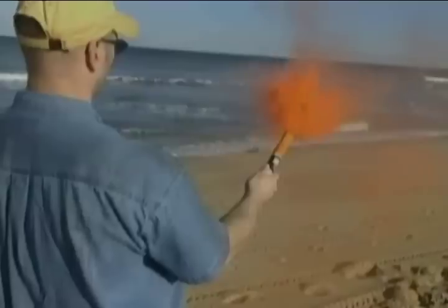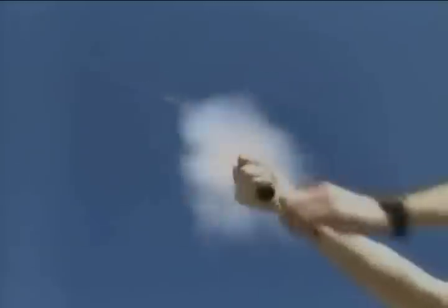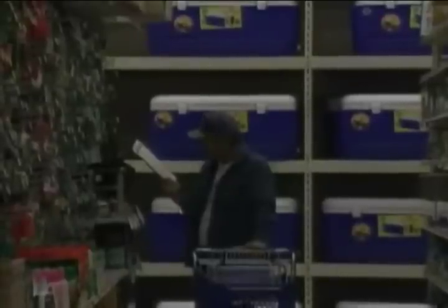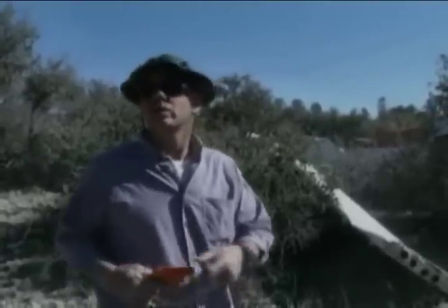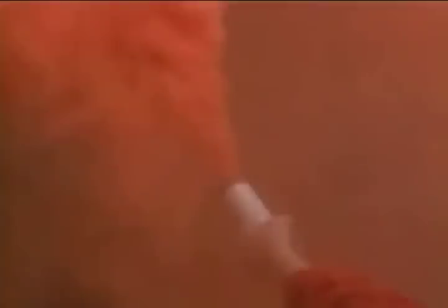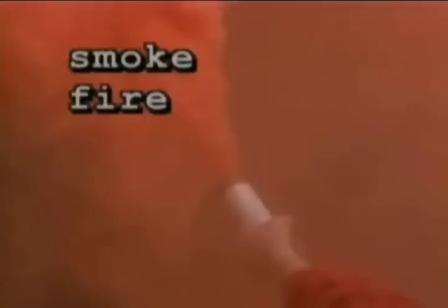Pyrotechnics is a fancy way of describing flares. Flares that can be purchased on the open market are usually very effective. Since you may be dealing with fire and ballistics, personal safety is of the utmost importance. Flares are typically divided into three categories: smoke, fire, or ballistic.